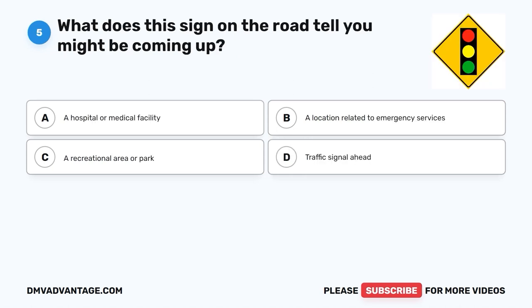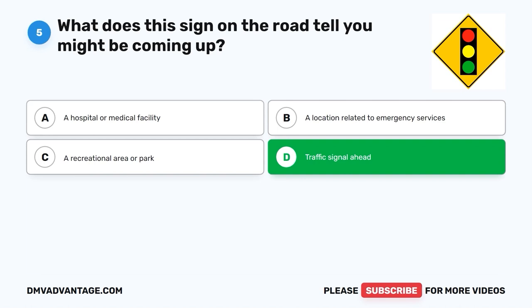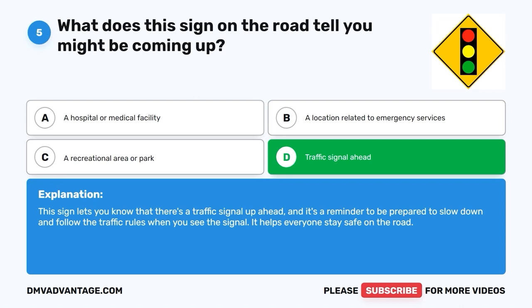Question 5. What does this sign on the road tell you might be coming up? A. A hospital or medical facility. B. A location related to emergency services. C. A recreational area or park. D. Traffic signal ahead. The correct answer is D, traffic signal ahead. This sign lets you know that there's a traffic signal up ahead, and it's a reminder to be prepared to slow down and follow the traffic rules when you see the signal. It helps everyone stay safe on the road.